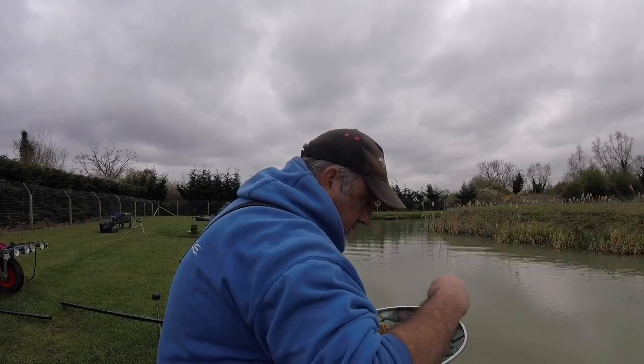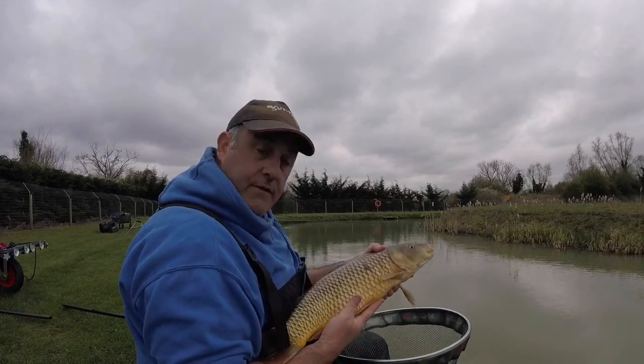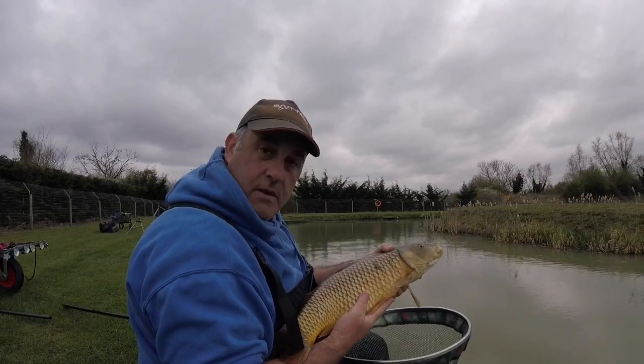Tiny hook. A lot of fish to start with, so we'll get one or two more.